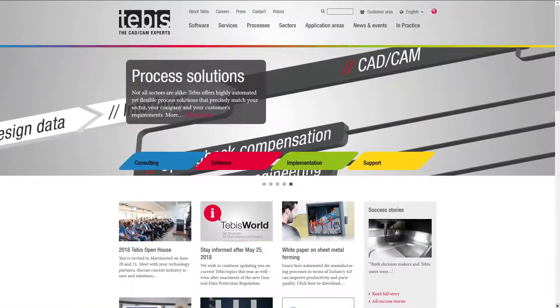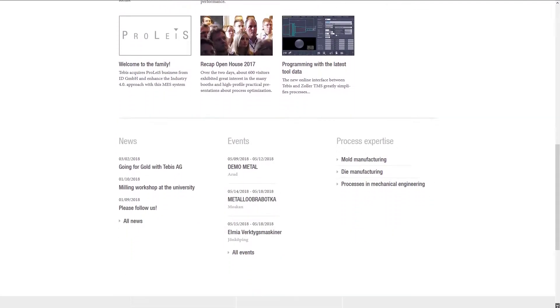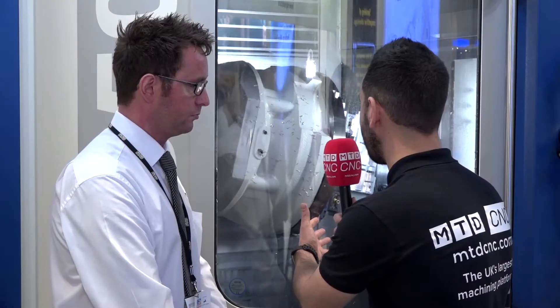If you're looking to change your strategies or improve current processes, you can go to the Tebis website, look for Tebis UK, and give us a call. The contact details are there on the website.